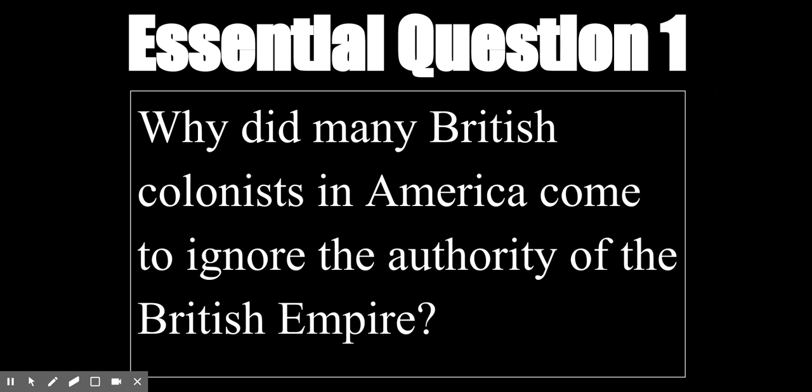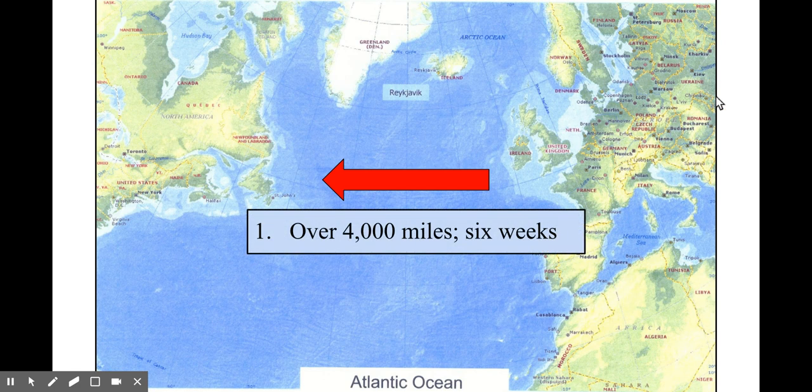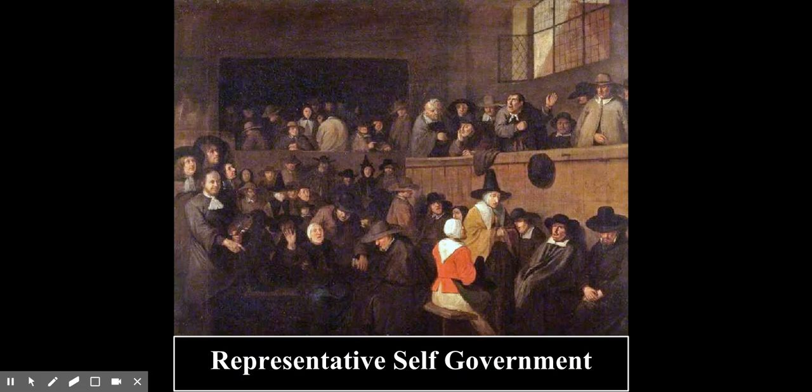Our story begins with representative government. Britain could not govern the colonies directly, even if it wanted to. Why? Because there was an ocean between the United Kingdom and America — over 4,000 miles — and it took about six weeks for a ship to travel from London to New York in the 18th century. In some cases it took upwards of two or even three months, depending on weather conditions. With great distances like this, there was no way for London and Parliament to directly make laws that the people of America would have to follow. And so, the colonists, as soon as they set foot in America, had to govern themselves. Self-government took off in America.